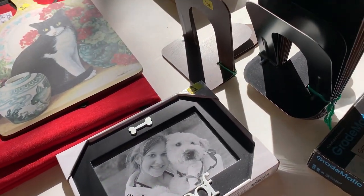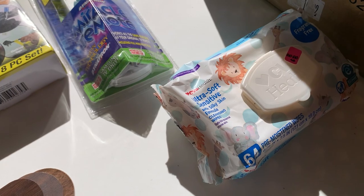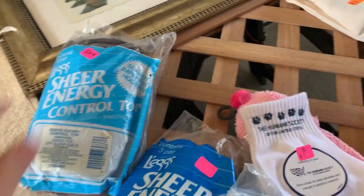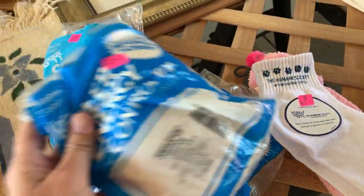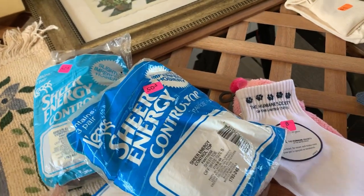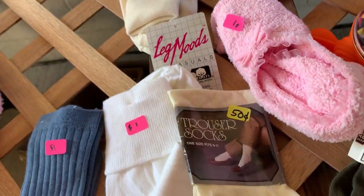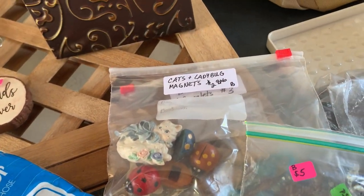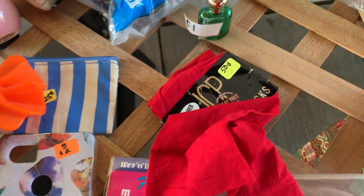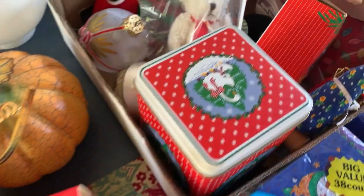I do find a Boyd's Bear, and if you guys haven't seen that video, definitely go check it out — because for some reason there's a certain Boyd's Bear that is trending right now and they are going for big money. You definitely want to know what that is and what to look for.